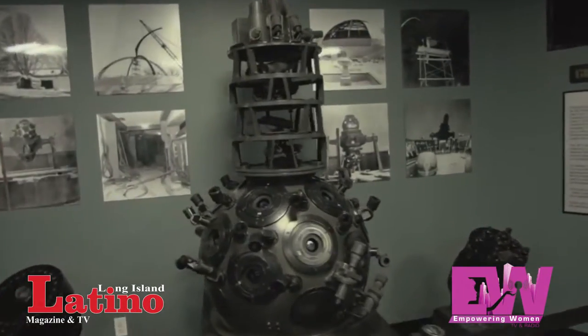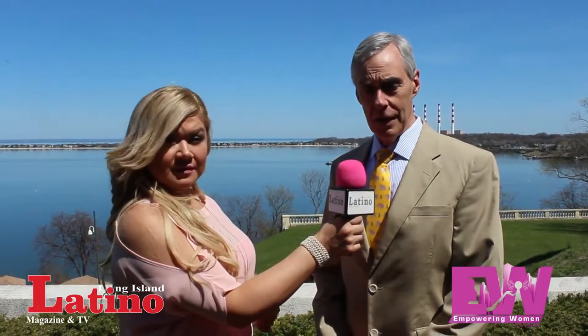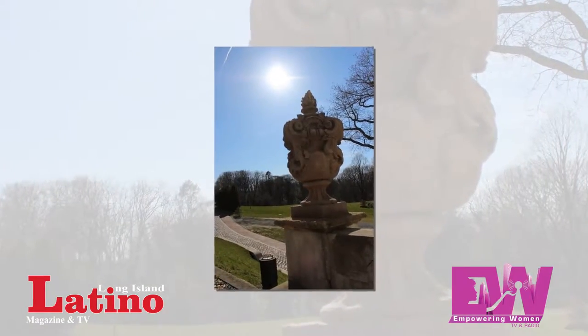We have one of the best planetariums in this country. It was renovated and reopened in 2013 — state-of-the-art star ball, full dome video, surround sound. By the summer we're going to have lasers back in the planetarium. It's just an awesome facility, and we have a hundred thousand people come here each year.